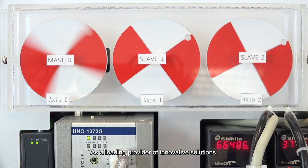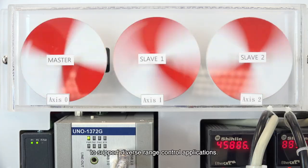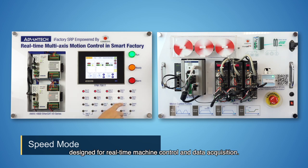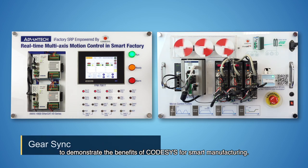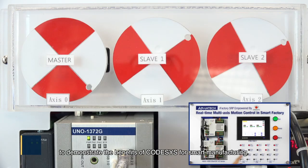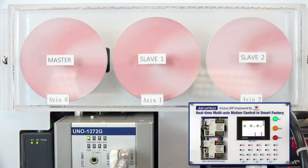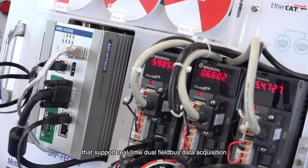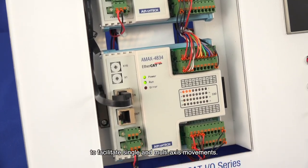As a leading provider of innovative solutions, Advantech offers a wide range of hardware products equipped with CodeSys software to support diverse control applications. These CodeSys solutions are PC-based systems designed for real-time machine control and data acquisition. In this video, we will use Advantech's CodeSys demo box to demonstrate the benefits of CodeSys for smart manufacturing. CodeSys systems are high-performance control IPCs that support real-time dual field bus data acquisition and EtherCAT soft motion control to facilitate single and multi-axis movements.